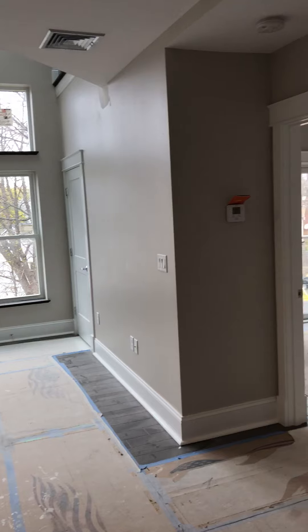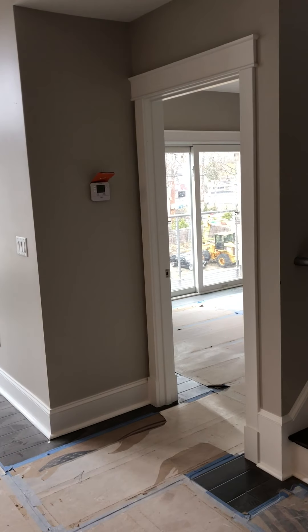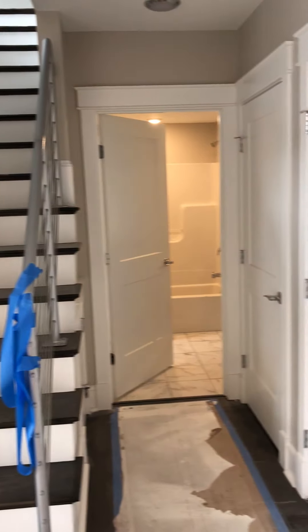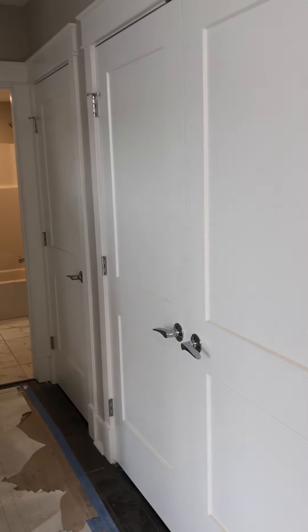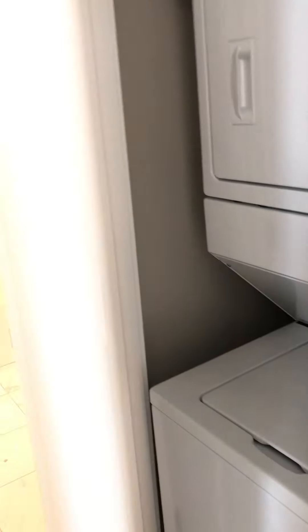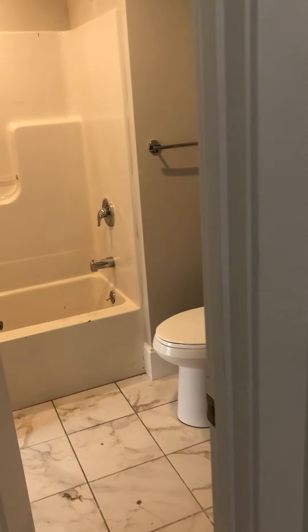Co-closet over there. There's a bedroom there that has a deck, utilities, washer-dryer. This is a downstairs bathroom.